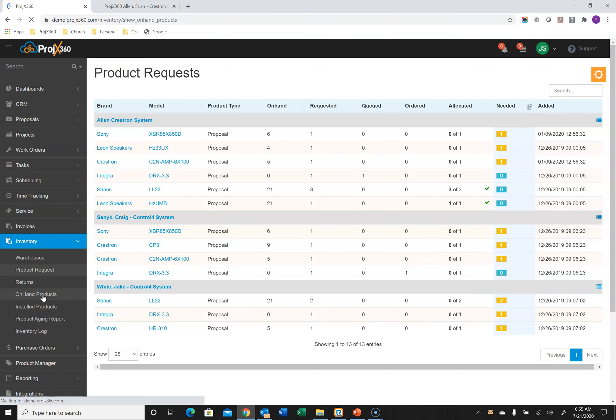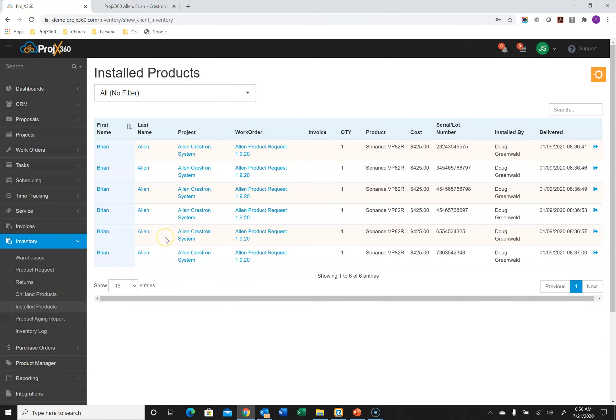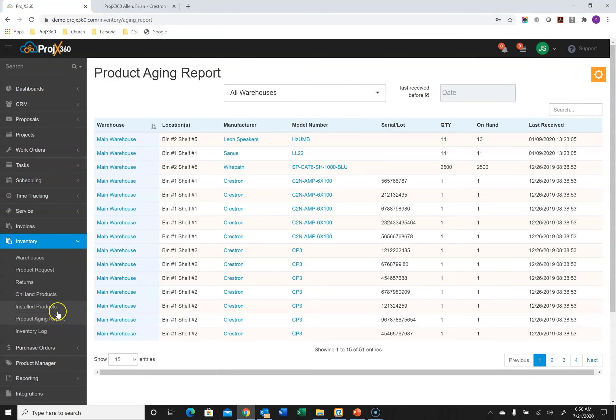You can see all the product you have on hand across all your warehouses or select specific ones, with the cost value and retail value of all warehouses. By line item, you can see which warehouse the product is in and where in the warehouse. You can see all the product ever installed across all your projects. We also have a product aging report to make sure you're cycling old inventory — for example, select a date like January and it'll show you everything that came in before then.